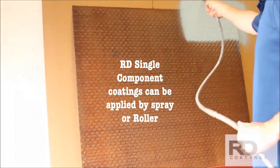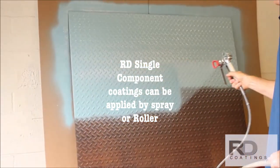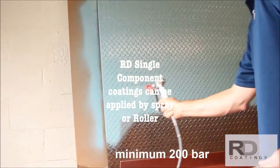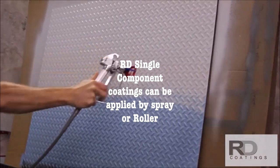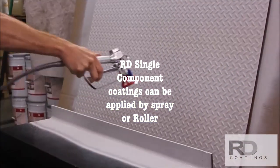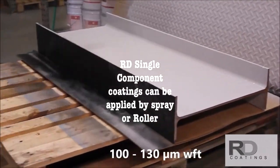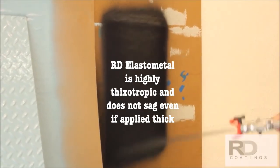Spray systems provide a more uniform coat and better finish. An additional coat may be required when applied with brush or roller. Spray systems can ensure faster completion of jobs and the right deposition of coating on the metal surface. Specification for airless spray for each RD Coatings product is provided in the technical data sheets. RD Elastometal is a highly thixotropic material — it does not slump or sag even when coated in higher thicknesses.